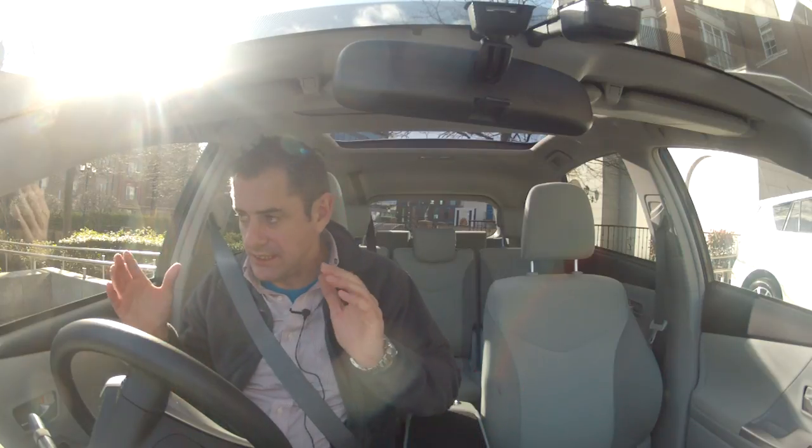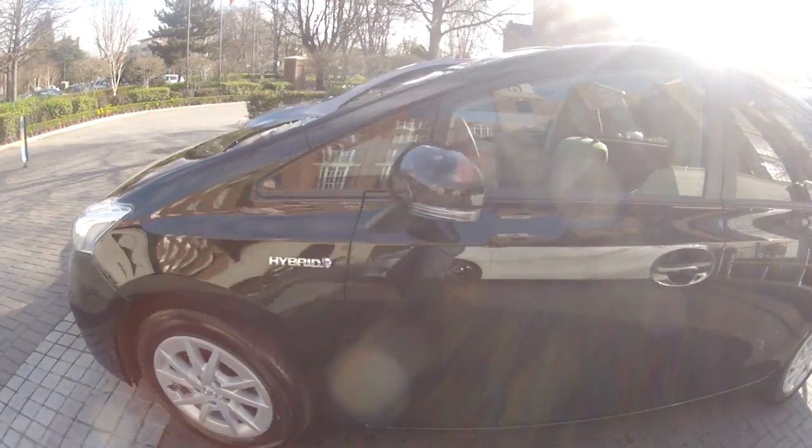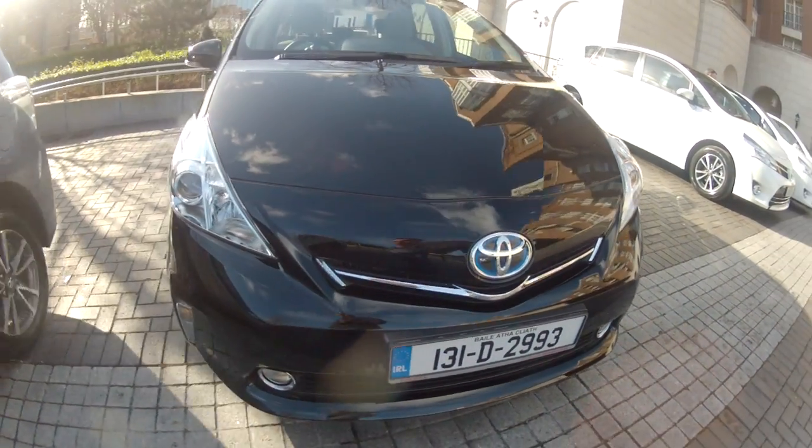Welcome to another quick test. Today is the national launch of three cars for Toyota. This is the Prius Plus, there's also the Verso which is beside me, and there's a Verso S. We're gonna go into the Prius Plus first. I've been out in the Verso already — it's actually not bad, it's quite a big car.